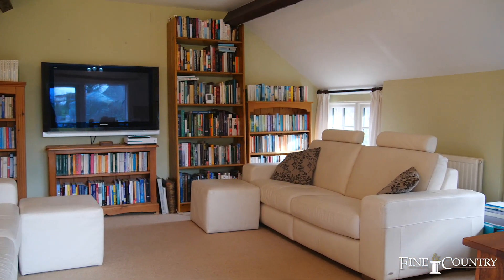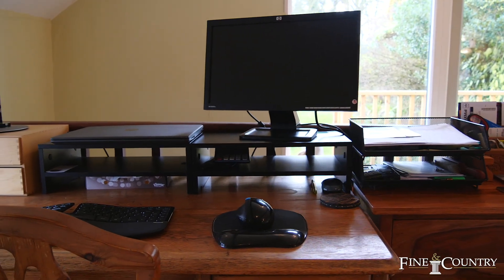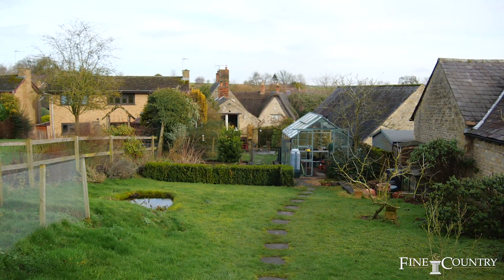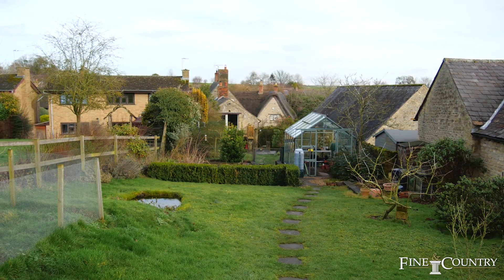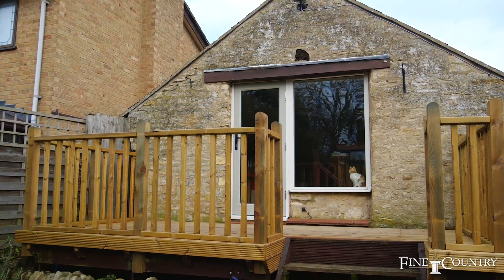Outside there is a shared gravel driveway leading to a double garage and access to the rear gardens, which in the agent's opinion are a good size. The garden is long and goes up in stages. There is a patio nearest the house which is large enough for a decent-sized table and chairs.